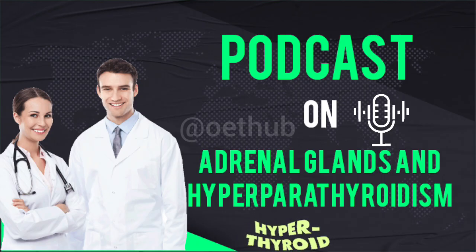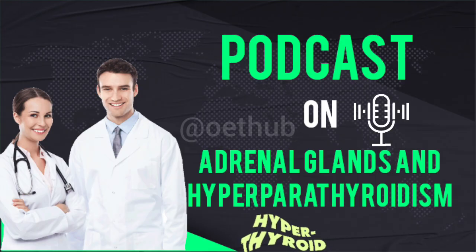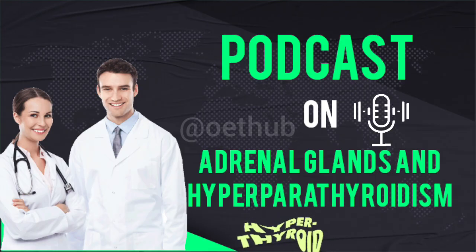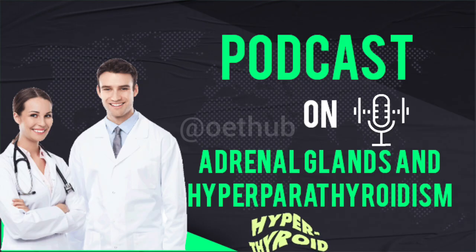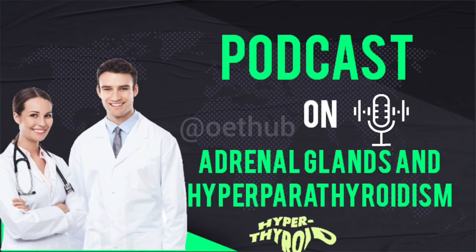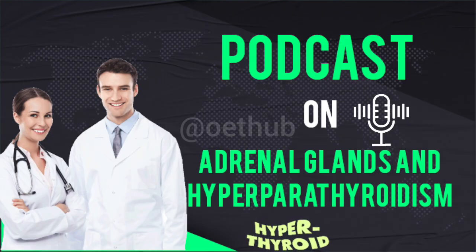The medulla is more like our body's rapid response team. It produces catecholamines — powerful neurotransmitters and hormones like epinephrine and norepinephrine, adrenaline and noradrenaline, the fight-or-flight hormones. They prepare your body for immediate action, increasing heart rate and blood flow to muscles. It's quite astonishing when you realize just how central these tiny glands are.